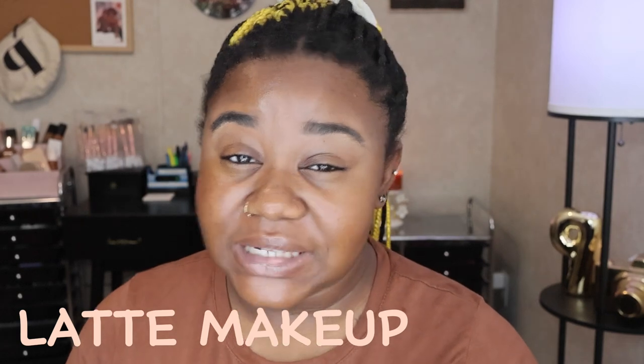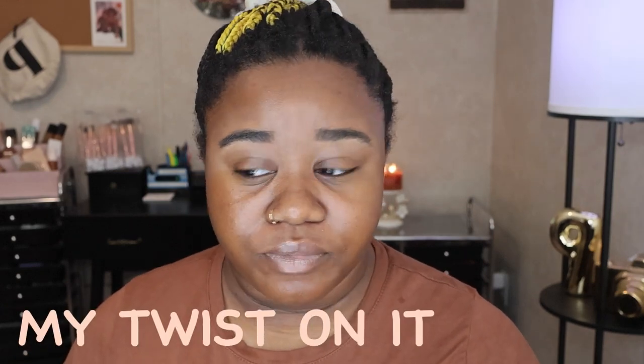Back at it y'all - today I am trying out this new latte makeup trend. I know I'm late to the party but better late than never. I'll put a few photos of this latte makeup on the screen so you guys can see. To me it's just like neutral makeup, a little glowy. I've seen different videos on it so I'm gonna just do my version of it.